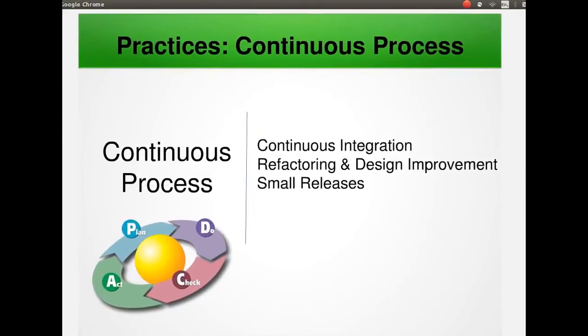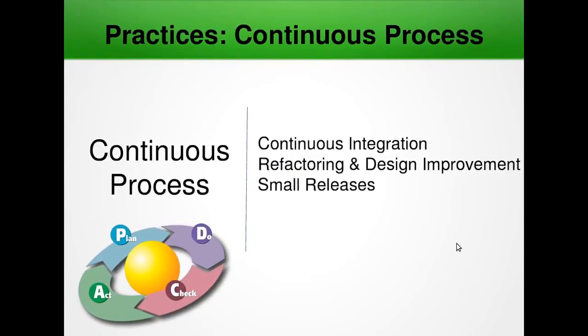Next we have continuous process. First is continuous integration. The development team should always be working on the latest version of the software. Since different team members may have versions saved locally with various changes, they should try to upload their version to the code repository every hour or when they achieve significant functionality. The source code repository should ideally run an automated build and automated unit tests against the code as it is checked in, to test the integrity of the code. Continuous integration will avoid delays later in the project cycle caused by integration problems.